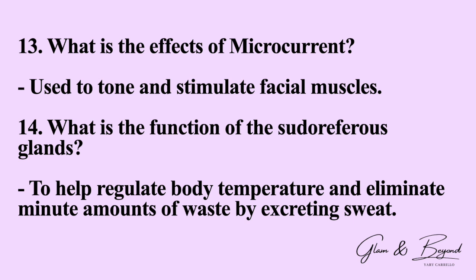Number thirteen: what are the effects of microcurrent? It is used to tone and stimulate facial muscles. Number fourteen: what is the function of the sudoriferous glands? To help regulate body temperature and eliminate minute amounts of waste by excreting sweat.